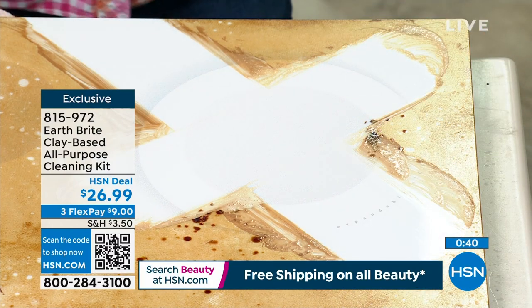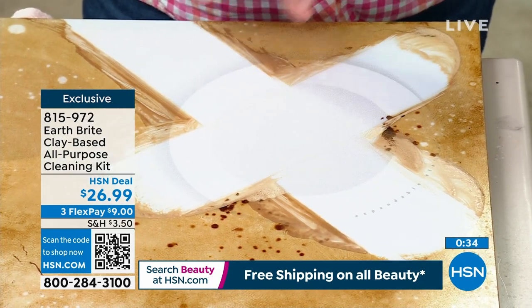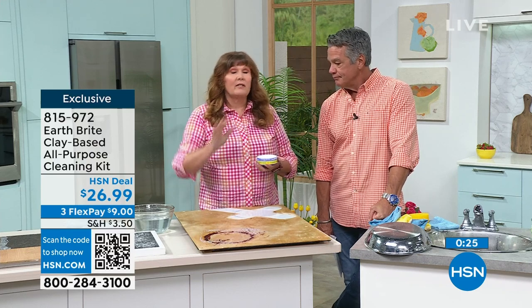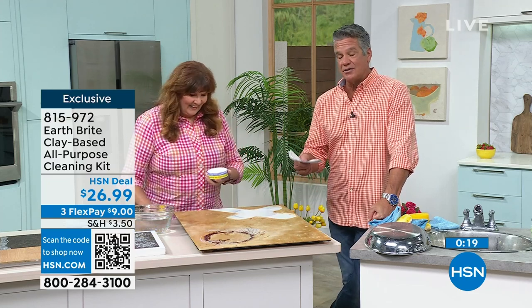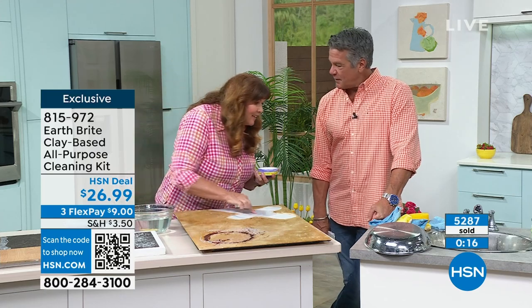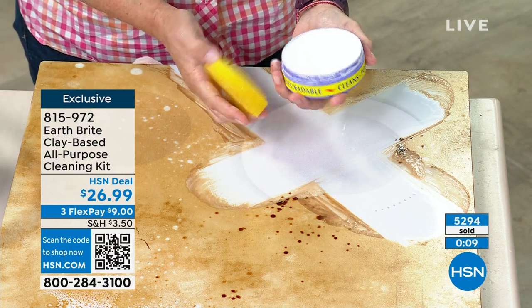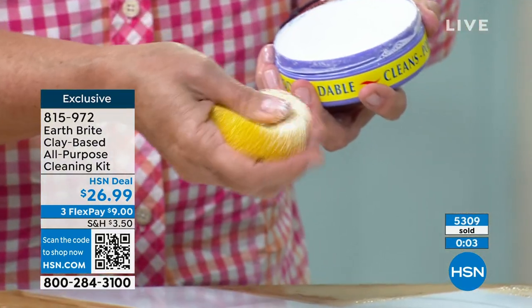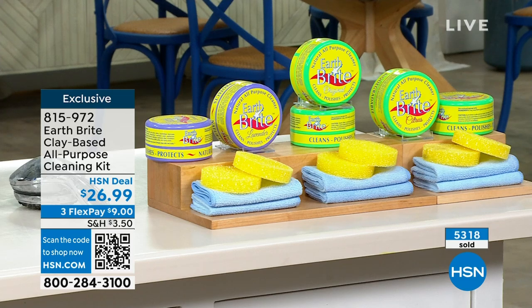Those cleaners can be really expensive. My stovetop is the black glass — it shows every little scratch, I've had it since 2007, and when I put EarthBright on there and wipe it down, it absolutely looks brand spanking new. It fills in all those micro scratches. When your house is clean and it looks nice, you're proud of it — squeaky clean, that's what you're going to get. You can use it all around the house. This is exclusive. Lavender's down to just a couple hundred. Item number 815-972. Terry, you're amazing.